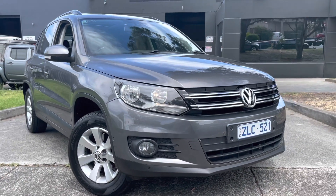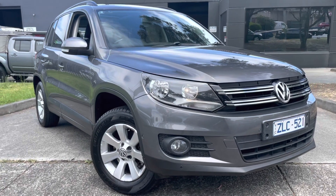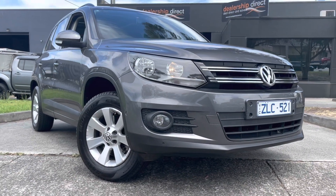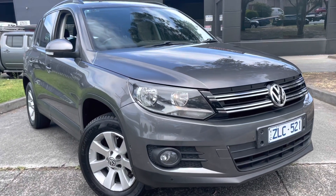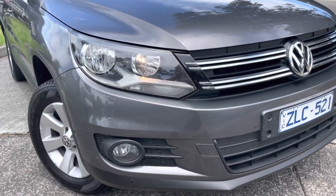Hi guys, Jade here from Dealership Direct. Thanks so much for taking the time to watch another one of our video presentations. Today we're going to be taking you through our 2012 Volkswagen Tiguan Pacific. It's just been traded on a new luxury vehicle and has come through one of our smaller fleet suppliers as a one-owner vehicle.